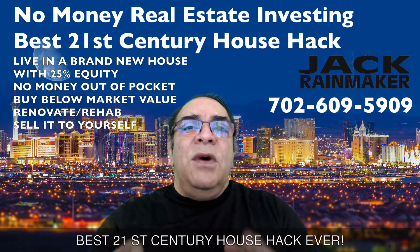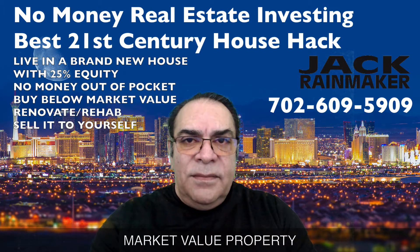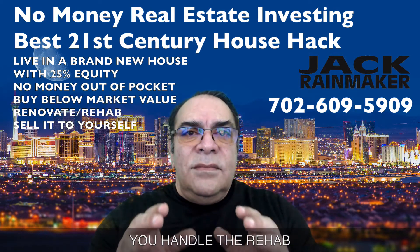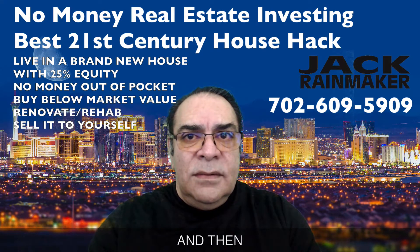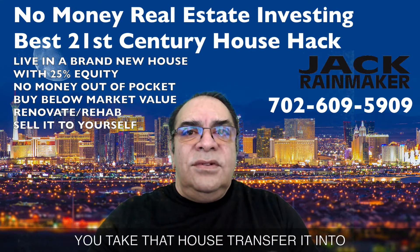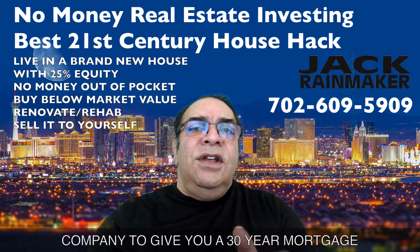It's the best 21st century house hack ever, and it's real simple. You find a below market value property, we get you financed, you handle the rehab and make the house whichever way you want, and then six or seven weeks later you take that house, transfer it into your name, and get a mortgage company to give you a 30-year mortgage.